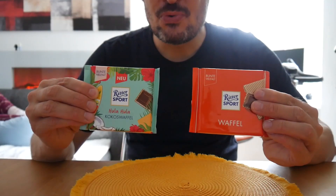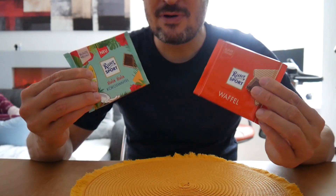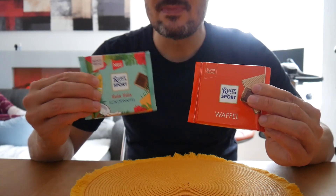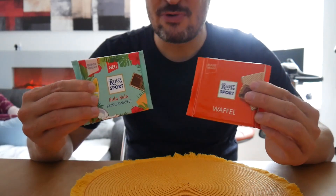Today we're doing Ritter Sport with coconut wafer. Do you know Ritter Sport? I guess in many countries it's available nowadays. This is new this summer in Germany. I was in the mood for coconut. Let's go for it.